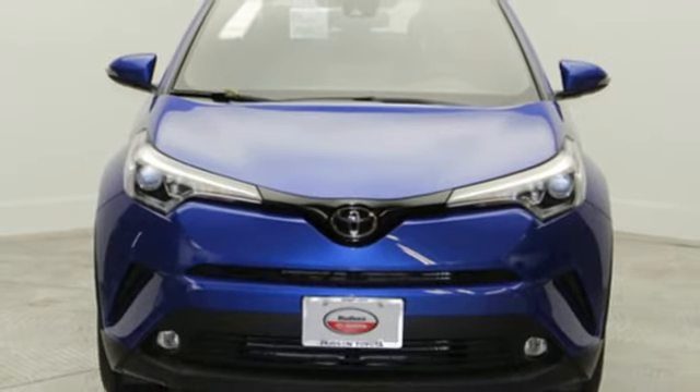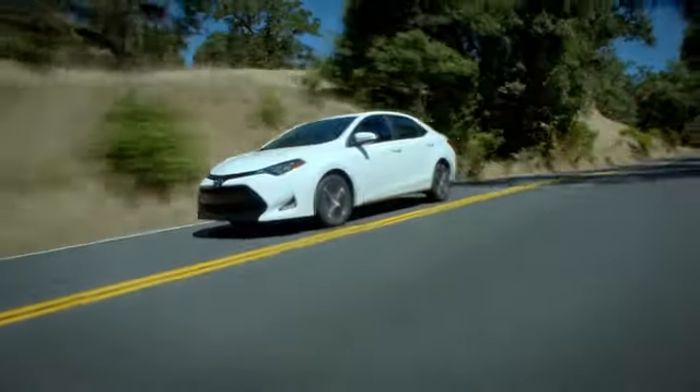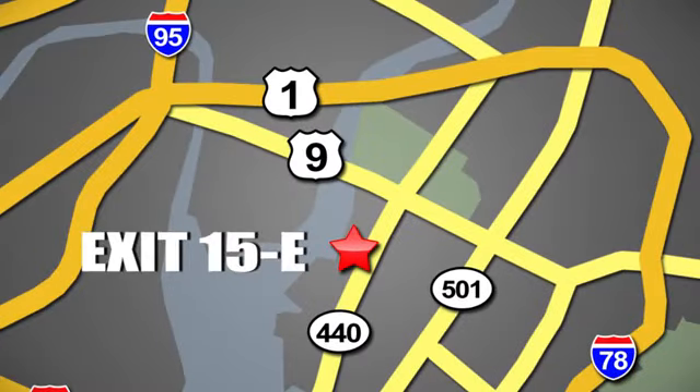Take it for a test drive today. Whether you're shopping for a new or top-quality pre-owned vehicle, choose Hudson Toyota in Jersey City, New Jersey.